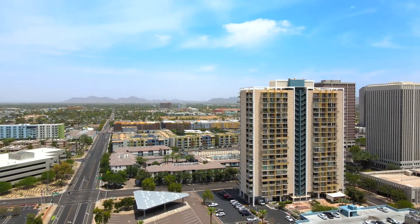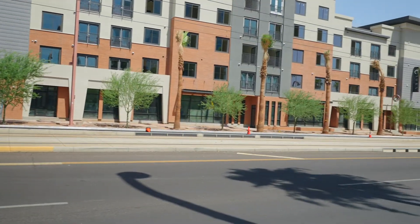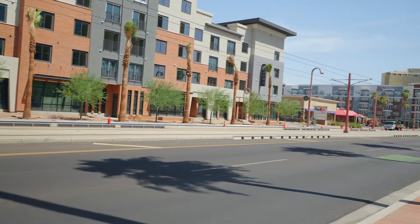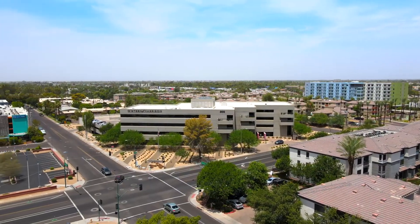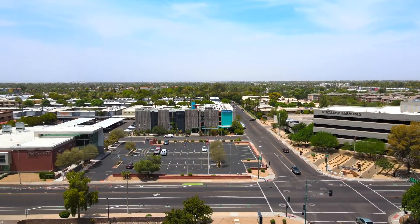As the light rail is expanding, they're revitalizing all these areas. So now we're two blocks from light rail, and it goes all the way into Mesa, and all the way up to Metro Center is going to be the next stop. So it's like you can travel a good portion of the valley via a little train.